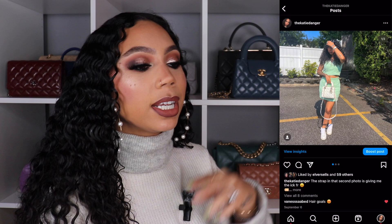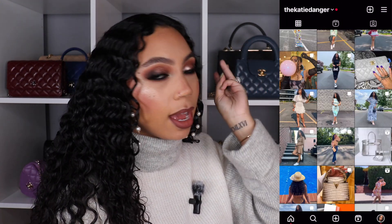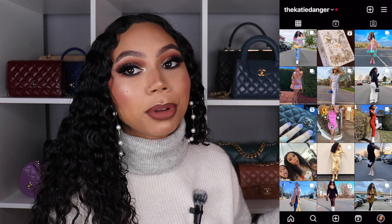I post on Wednesdays and Sundays at 9 a.m. Pacific Standard Time, 12 p.m. Eastern Standard Time. If you like luxury, handbags, and fashion, you're going to want to be here, so subscribe if you're not already. Follow me on Instagram — it's just 'the key danger' — I post every single day over there, real outfit of the day, stories, a lot. With all that out of the way, let's jump into the video.